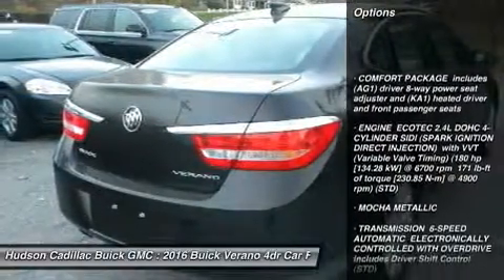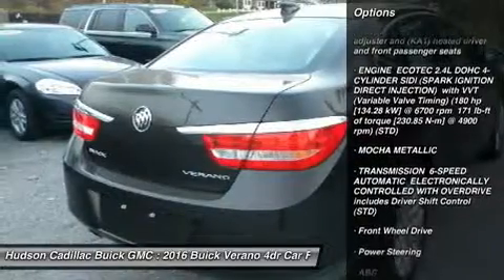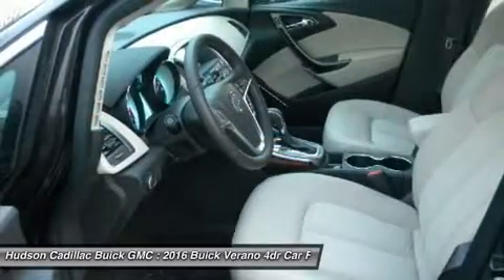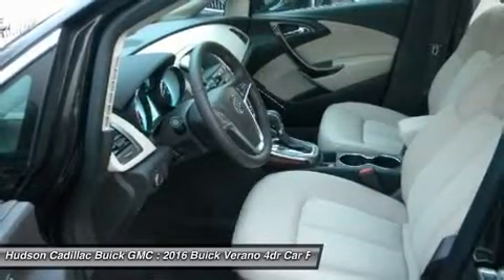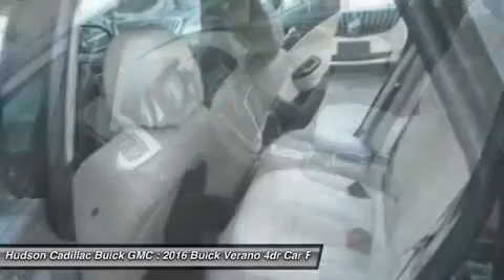Anti-lock braking system, keyless entry, remote engine start, steering wheel audio controls, traction control, Bluetooth, leather wrapped steering wheel, adjustable steering wheel, power steering, cruise control.